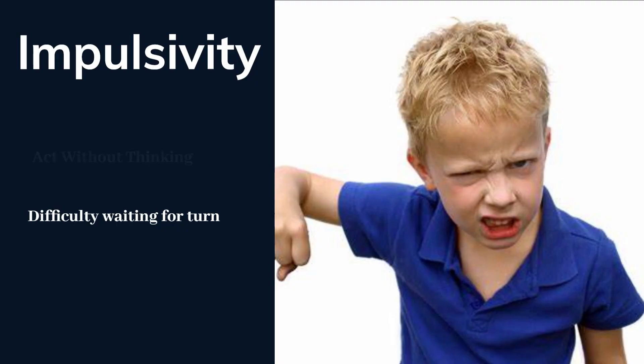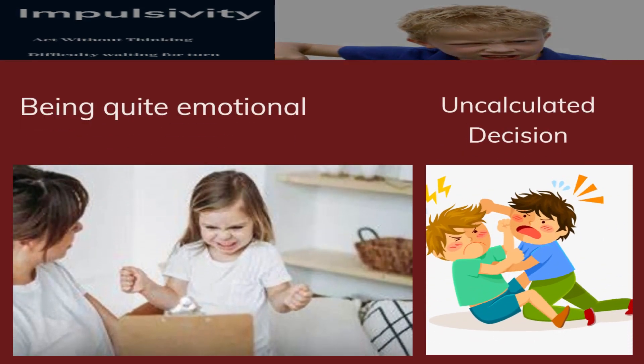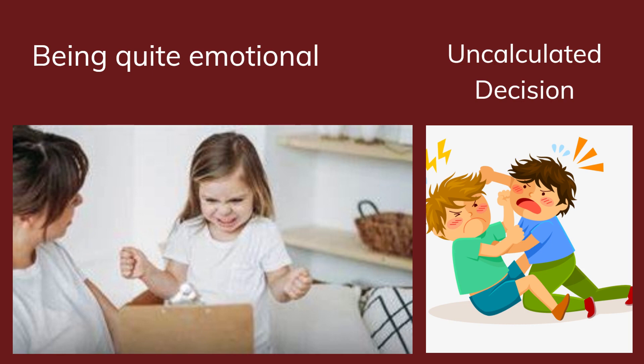Impulsive behavior may involve acting before considering the consequences, taking risks, being intensely emotional, blurting out answers, and interrupting others. It can also lead to hasty decision making and difficulty waiting for one's turn.